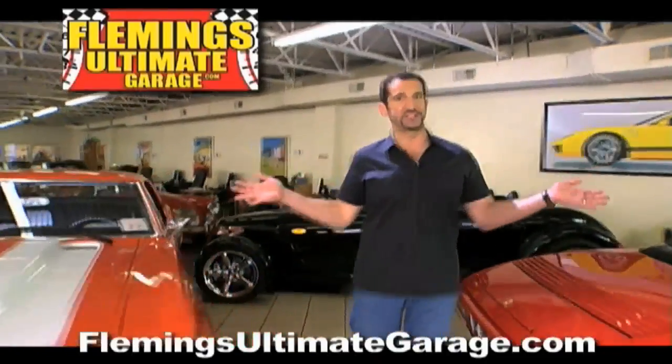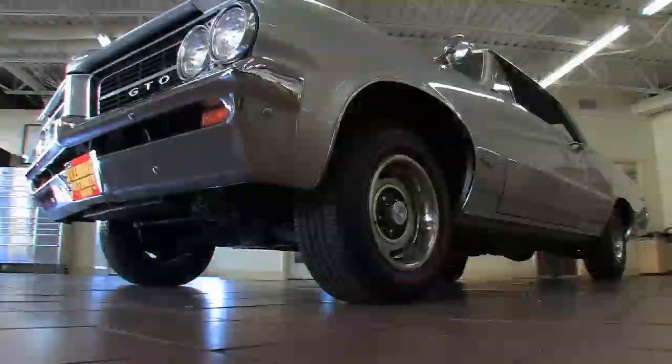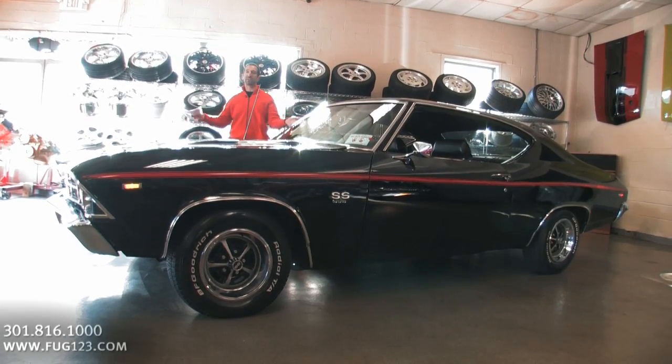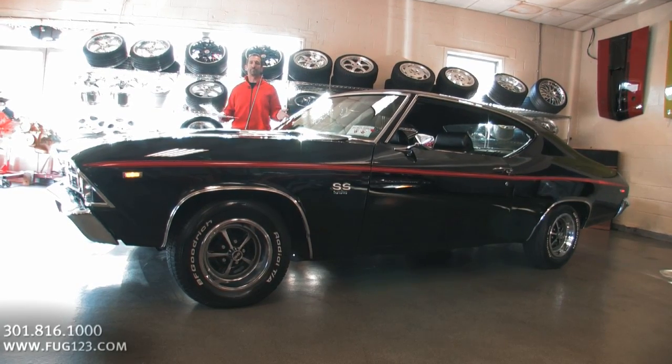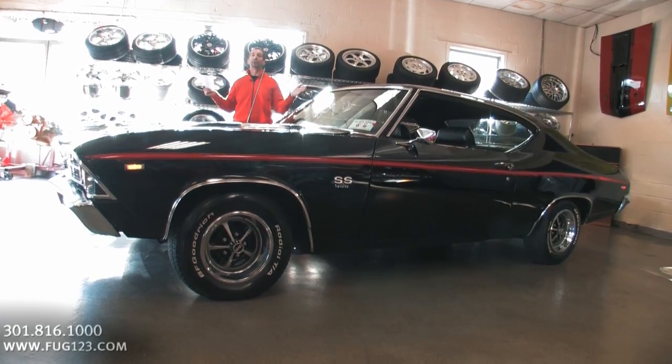Hi, I'm Tony Fleming and this is Fleming's Ultimate Garage. Hey everybody, thanks for joining us on today's video. Today's video: matching numbers, 396, 4-speed, air-conditioned, power window, black-black Chevelle. Awesome.